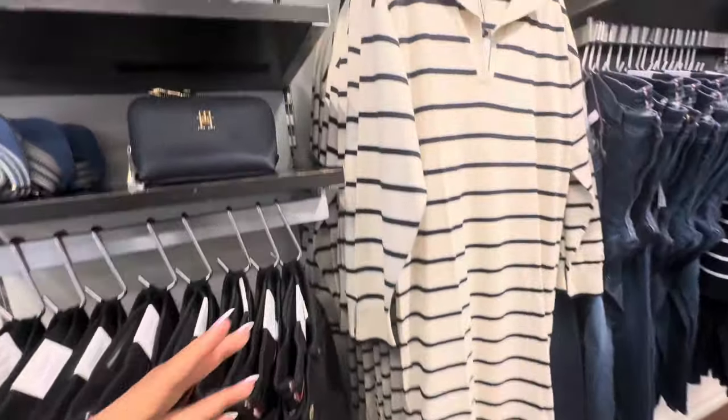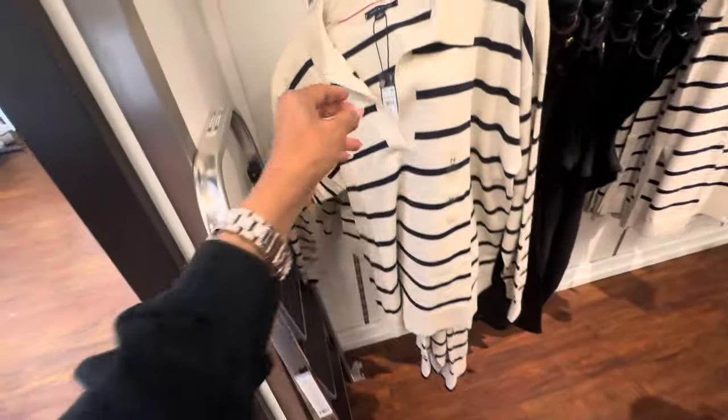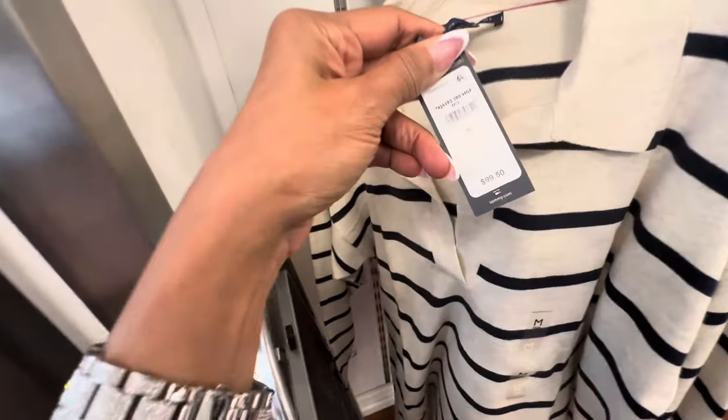This long sweater dress right here — $119 and 40% off — is really nice. You can wear it with sneakers or even boots to dress it up. They also have a sweater version right here — $99.50, 40% off.